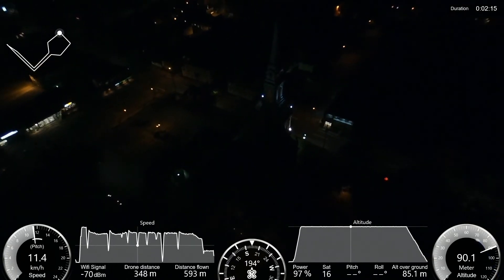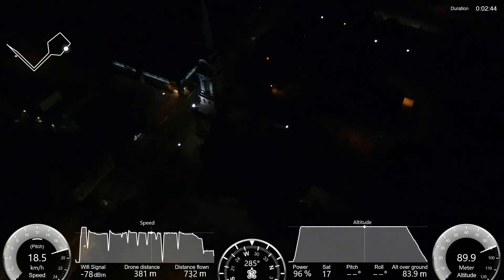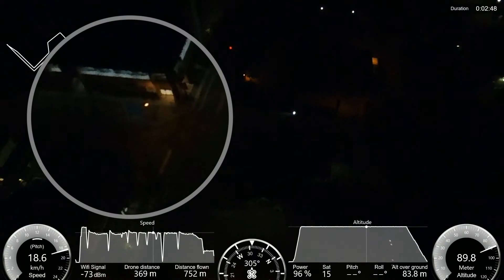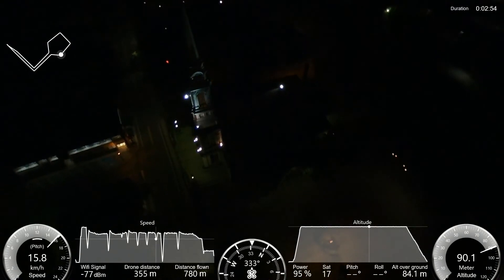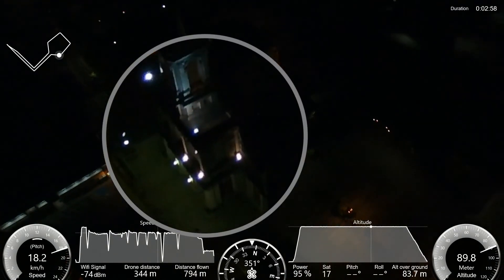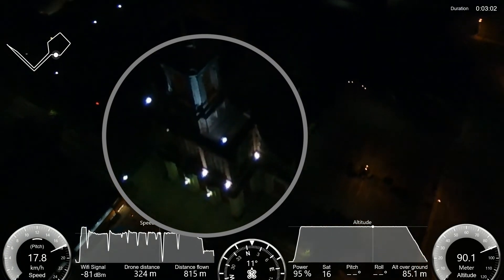Now I'm going to accelerate the video to go to the other side of the church. We are now approaching the right side of the steeple, and there is a bank just across the street from the church. There are more spotlights on this side, so we have a better view of the steeple. Again, total darkness, and the flight is going to finish in a few seconds.